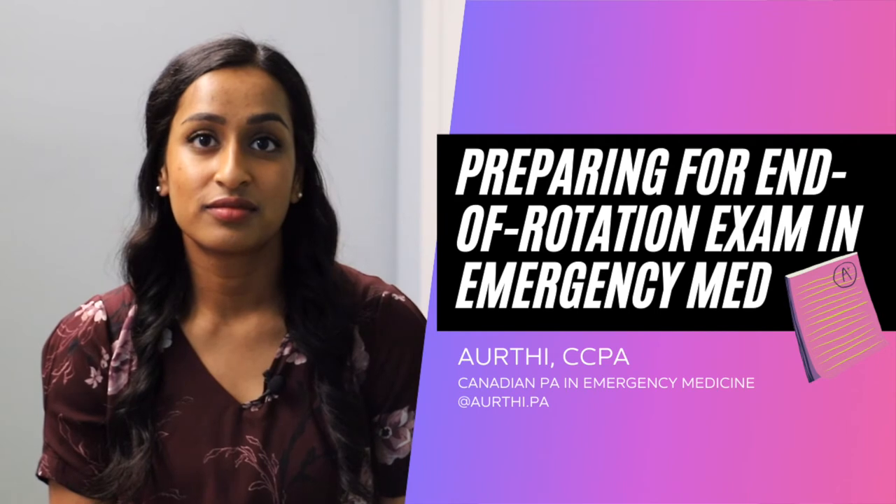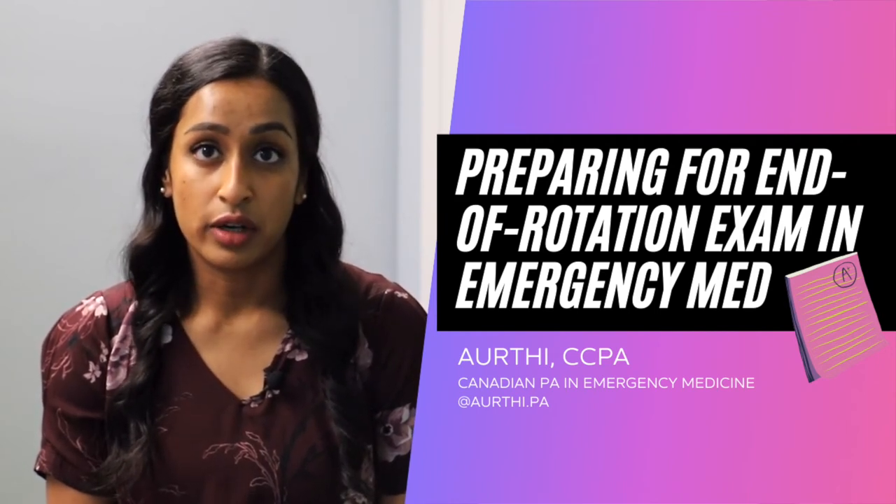And how did you prepare for your end-of-rotation exam for ER? I would say that's one of the things I did — I read around the cases and I would read the blueprint of the end-of-rotation exams. And if I encountered a patient case, I'd make notes. If I didn't, I would read around that topic at home when I studied, and also do a lot of practice questions. These practice questions were clinical vignettes — they would give you a situation and ask a follow-up question, which prepared me in terms of the testing style for EREs, which are end-of-rotation exams.